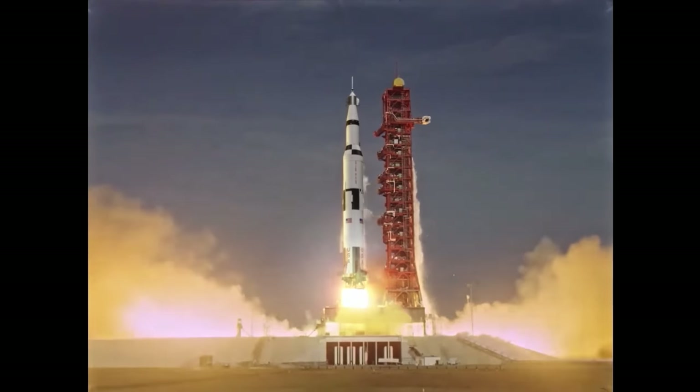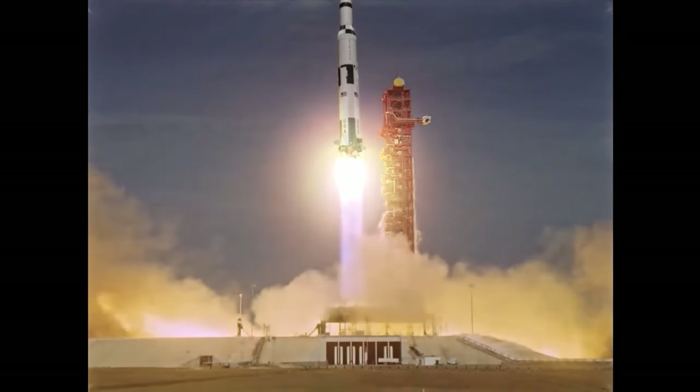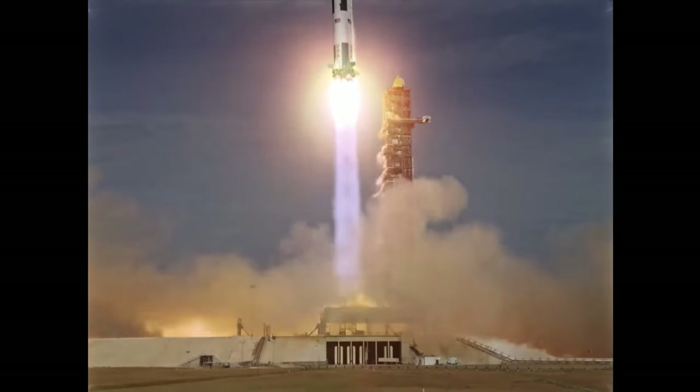We have a lift off, 32 minutes past the hour. Lift off on Apollo 11. Tower cleared.